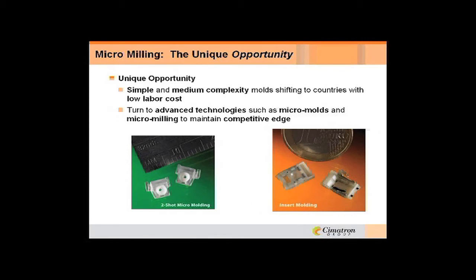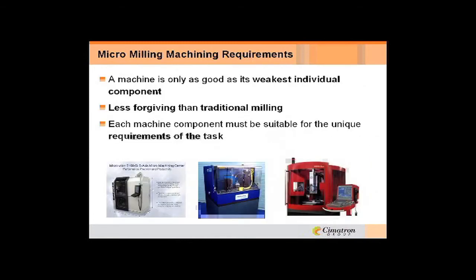Some of the opportunities — you can see here a small part, including a two-shot mold and an insert mold for the electronics industry. A lot of people are looking into this as a niche market so they can have some competitive edge, because not everybody is able to produce tooling or produce parts this small.